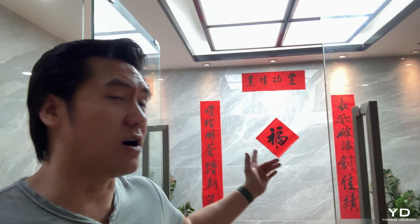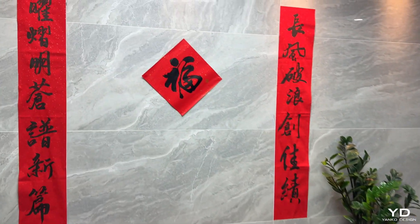Hey guys, Vincent Nguyen here for Yanko Design. I happen to be in Shenzhen for a couple days to visit with some friends on holiday, and it so happens that Airseekers' office is here in Shenzhen as well. Wu, the CEO, asked me to come by and check out one of their facilities, which is also their R&D center. They do have offices elsewhere in China as well. Welcome to Airseekers headquarters in Shenzhen.